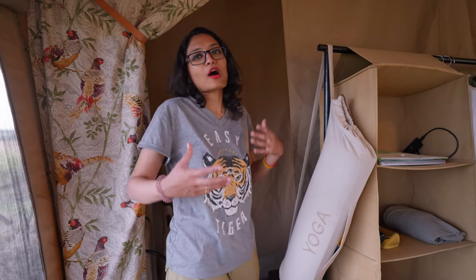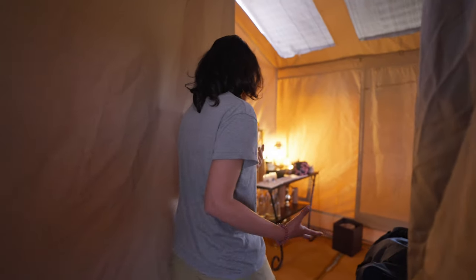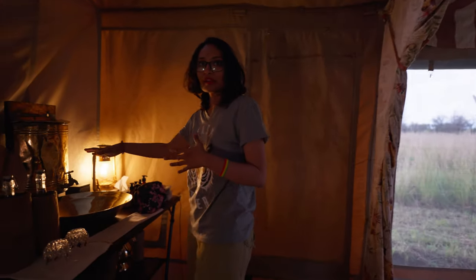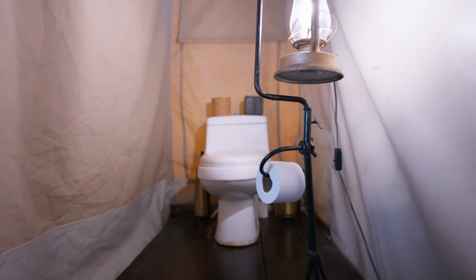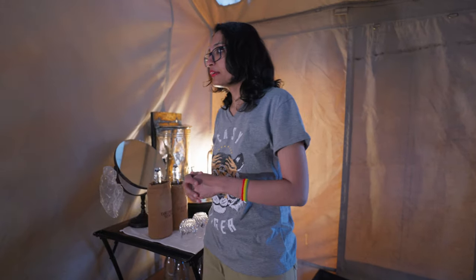You must be wondering how the washroom is — how luxurious can camping get? The washroom is actually the best I've seen, especially for a campsite. You have a basin area where you can brush your teeth and wash your face, set up through a water can that they fill up. They also have flushable toilets here — I don't know the mechanics of how they set it all up, but that's one of the best things this camp offers.